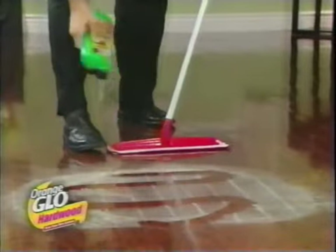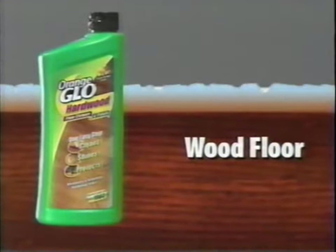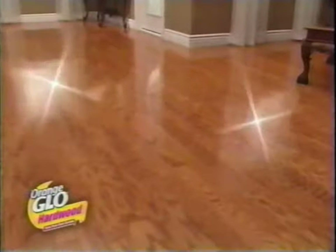This easy-to-use one-step cleaner and polish doesn't just clean — it shines and even protects against damage. The self-leveling formula fills in the scratches, eliminates the dull spots, and shines like a mirror.